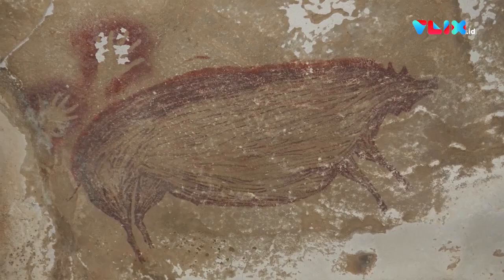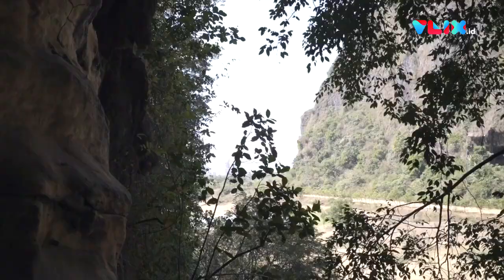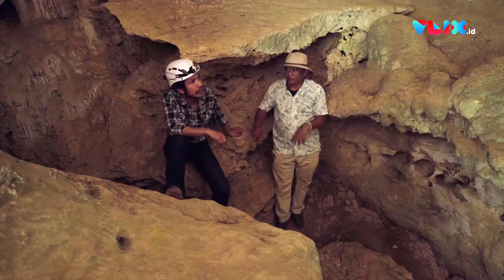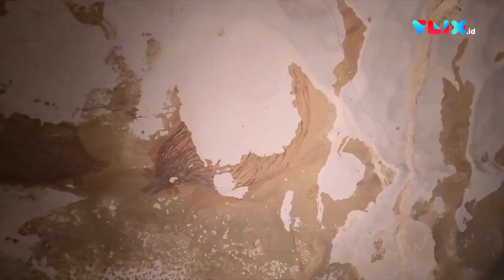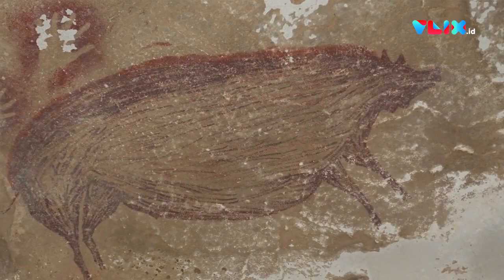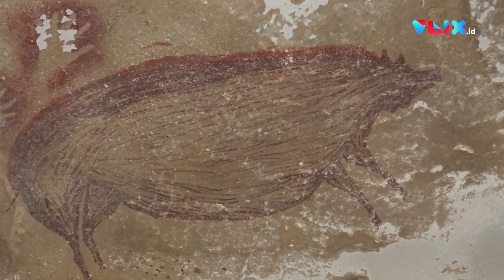Griffith researchers have been working with our long-time Indonesian collaborators now for years, going out into various islands in Indonesia, searching for new rock art sites and determining how old these cave paintings are. To find now what we think is one of the oldest cave art depictions on earth — it's an amazing feeling and a real sense of accomplishment that this Griffith-Indonesian joint collaboration has achieved.